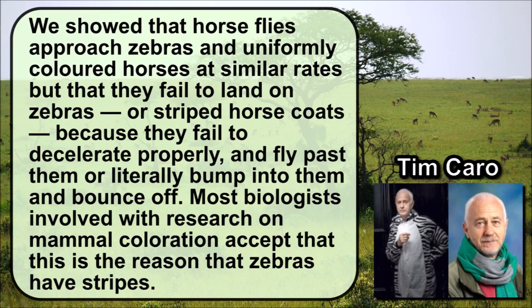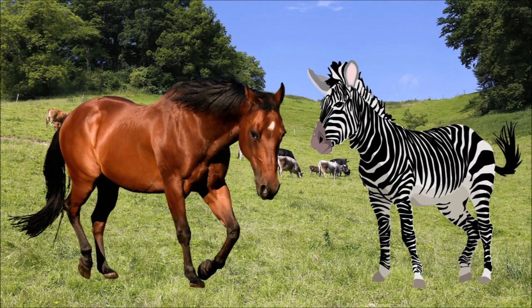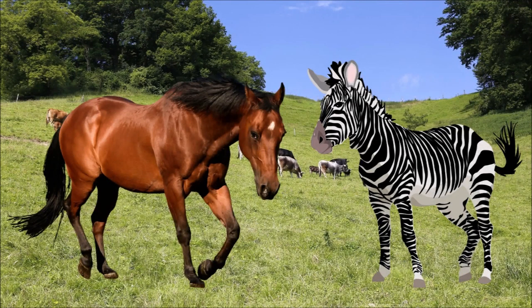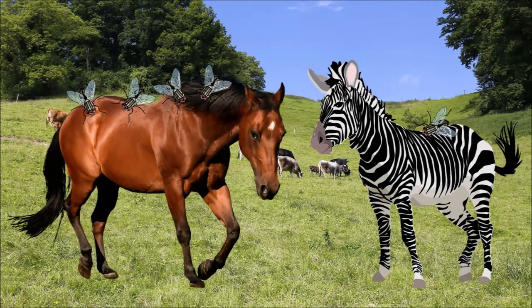Most biologists involved with research on mammal colouration accept this is the reason that zebras have stripes. In one experiment, researchers put striped cloth coats on horses and observed that fewer horseflies landed on them than when the same horses wore single-coloured coats. They also videoed horseflies as they tried to prey on captive zebras and domestic horses at a livery in North Somerset in England. The stripes did not deter flies from a distance as they circled horses and zebras at similar rates, but the flies were only able to land on zebras less than a quarter as often.